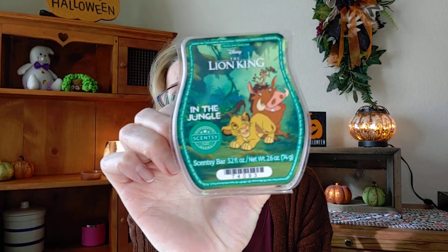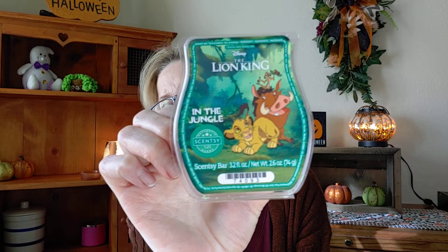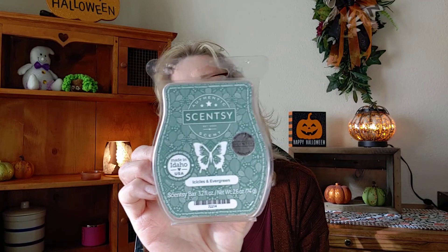From Scentsy's Lion King collection, I have two little cubes left of 'In the Jungle.' I worked on this when I was visiting my kids last month and it smells amazing. If you like Thunderstorm or Rainforest Bungalow — that kind of realm — it's got a green, fresh-cut grass note with floral. It smells good to me.